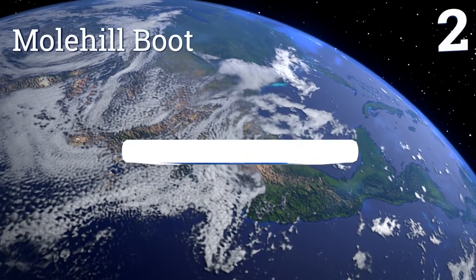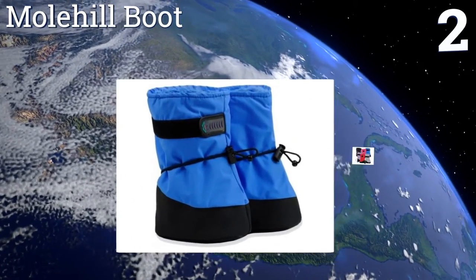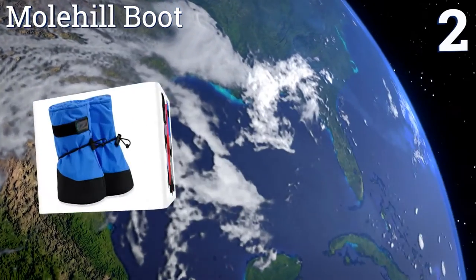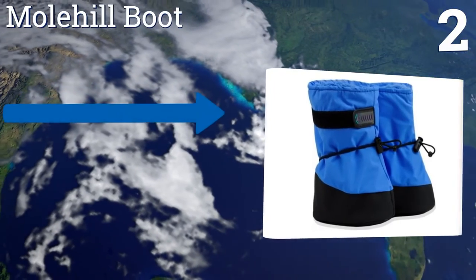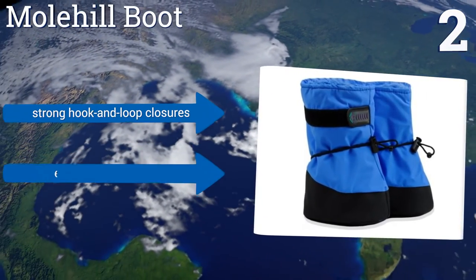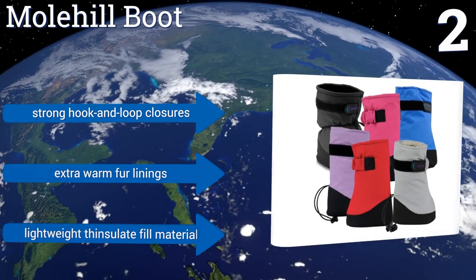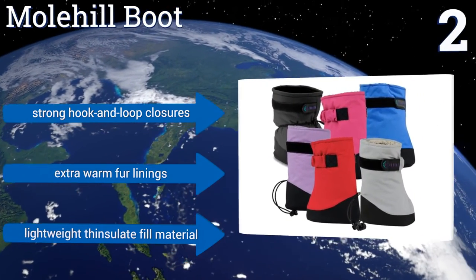At number two, the versatile Molehill boots are made with a breathable nylon shell that's both water and wind resistant, so they can be used in winter, fall, and spring. They also have skid-resistant rubber outsoles that grip well on snow and provide great traction on any wet surface. They feature strong hook-and-loop closures, extra warm fur linings, and a lightweight thin sealant fill material.